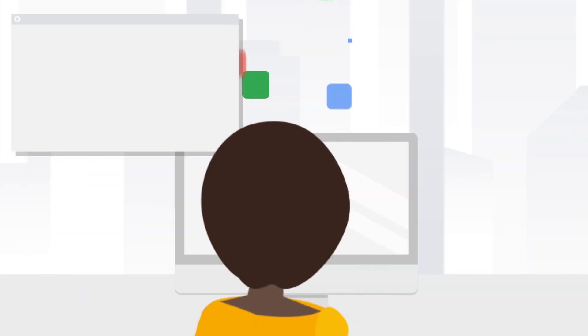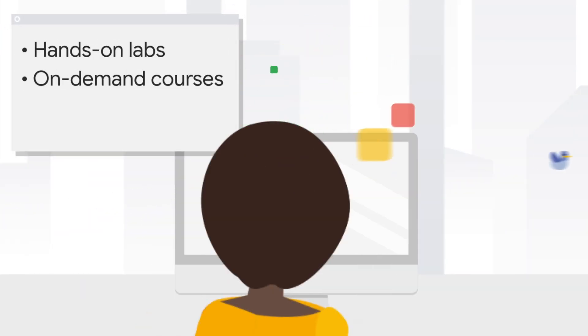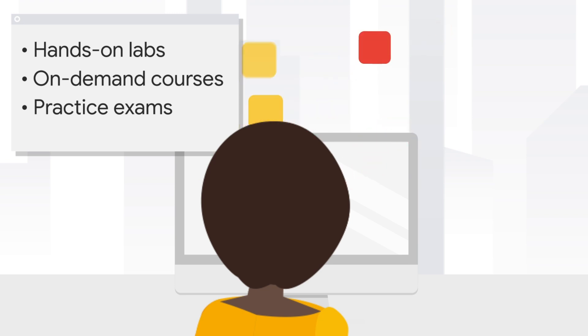We're delighted to provide you partner access to hands-on labs and on-demand training courses. We also recommend taking the practice exams that are available for our certifications. These practice exams will familiarize you with the types of questions you may encounter on the certification exam and help you determine your readiness or if you need more preparation or experience.